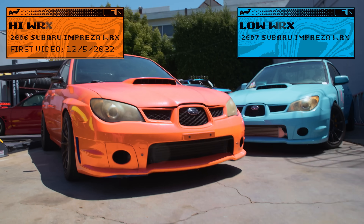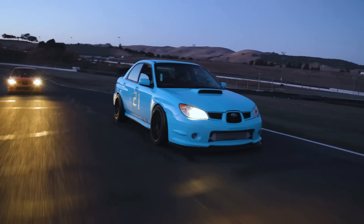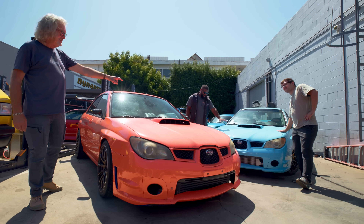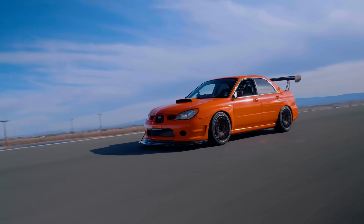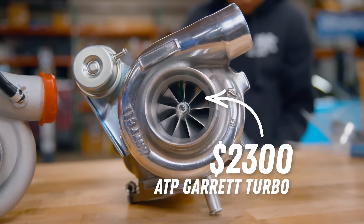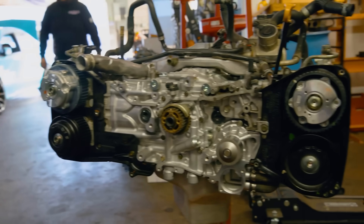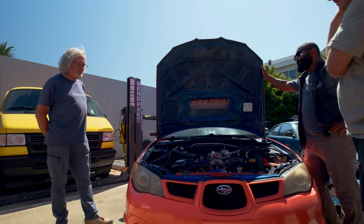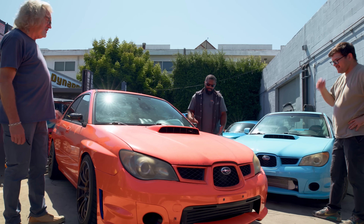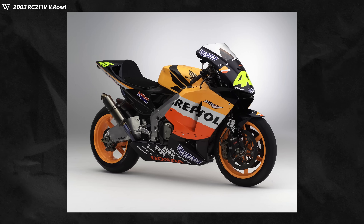Up next we have the high-and-low WRXs. The orange is the high car, the blue is the low car — cheap parts on one, expensive on the other — giving us two time-attack track cars you can also drive on the street. I like the color of the cheap one; for the first time, the cheap one looks better. High WRX is running around 450 horsepower with a Garrett turbo and a good radiator. The sun has really destroyed the orange wrap — orange paint and wrap seems to fade quicker than others. Honda had the same problem with their Repsol bikes.